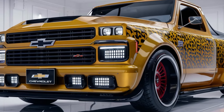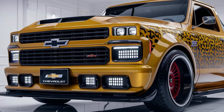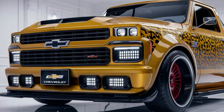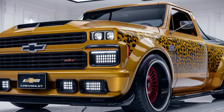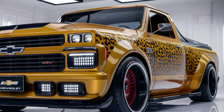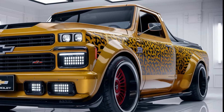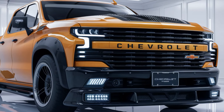Welcome back to the channel, where we bring you the latest and greatest in automotive news. Today, we're talking about the revival of a true American classic — the 2025 Chevrolet C10. That's right, Chevy is bringing back one of the most iconic trucks ever made, and it's loaded with modern technology and design.